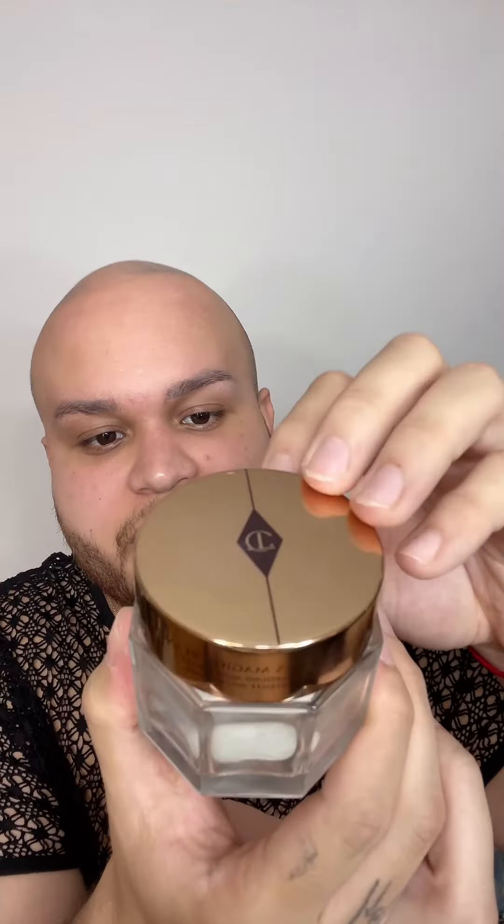We're hydrating my face and kind of like priming and moisturizing using the Charlotte Tilbury Magic Cream, and this is literally such a good moisturizer slash face cream. I just love it.